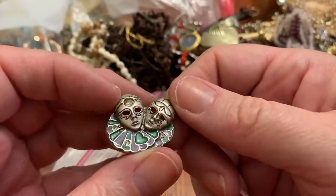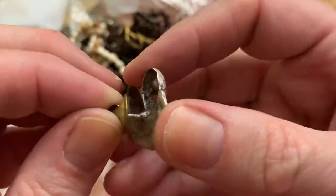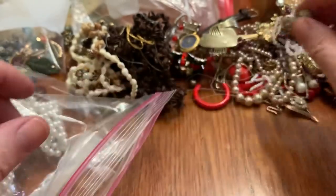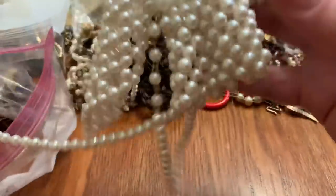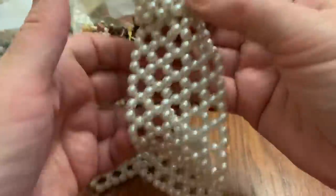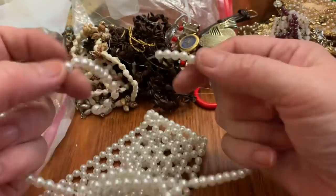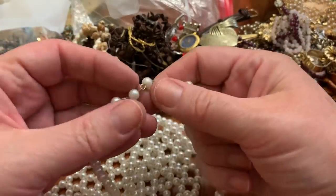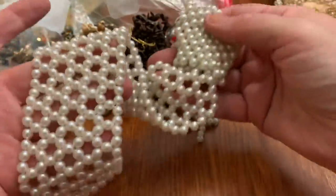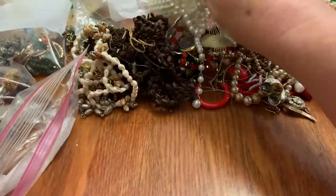Creepy masks — to me it's kind of creepy, but it's pretty cool if you like that stuff. A pearl necktie — perfect for that man in your life when you want to go to the pearl convention. Or ladies — people like that.